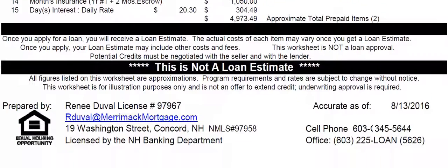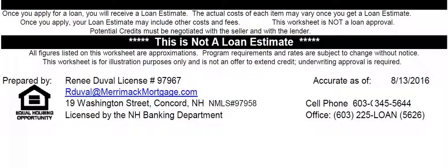Of course, I have to say that this is not a loan approval or anything like that. Rates can change, but this is just meant to give you an illustration of how things work. Thank you very much.